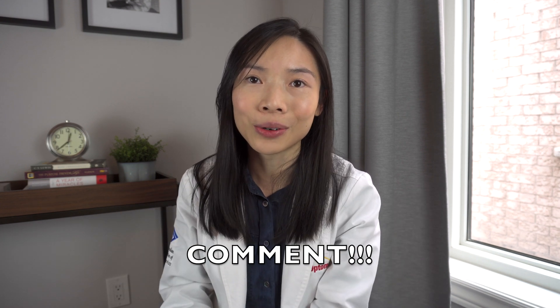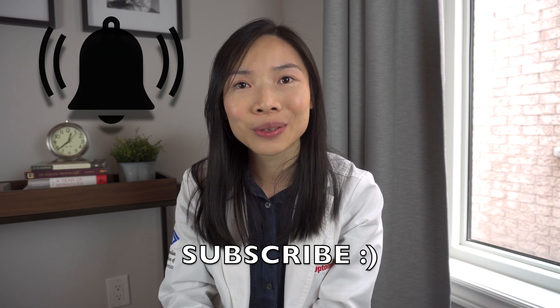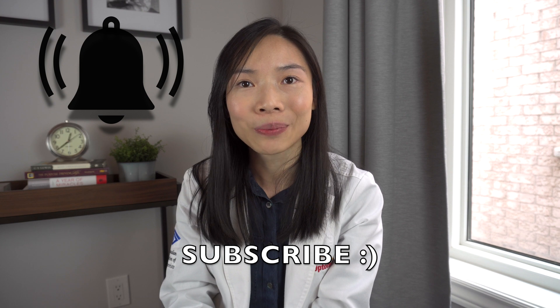If you have questions about topics relating to eye health, please feel free to comment in the comment section below. If you like videos like this, please don't forget to like and subscribe. Hit that notification bell so that you won't miss the next video. Until then, I'll see you in the next one. Bye!